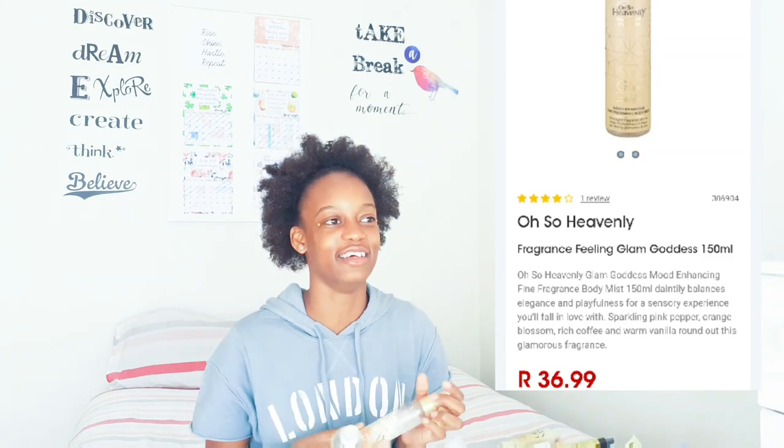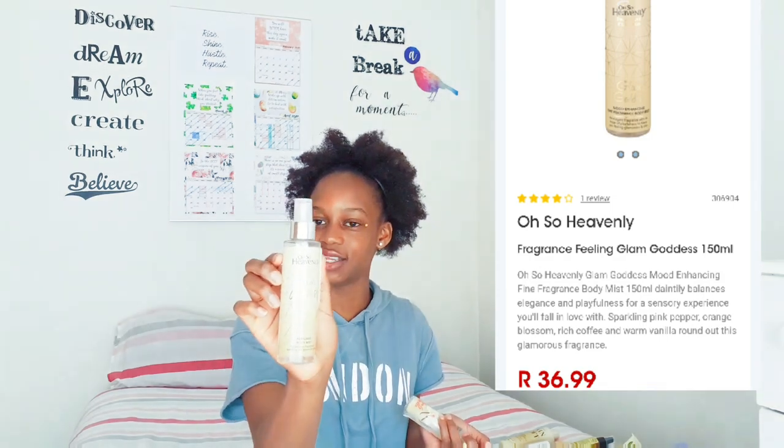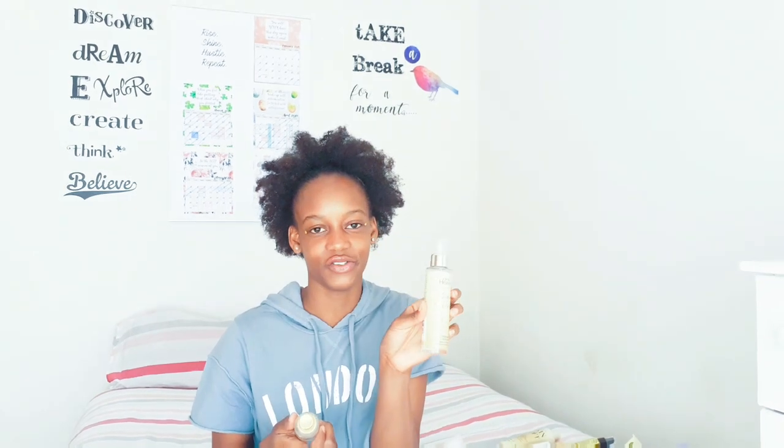I also use this Oh So Heavenly perfumed body mist - I love Oh So Heavenly products. It's called Glam Goddess. I've only seen Oh So Heavenly products at Clicks, so go there to find it. It's described as a glamorous fragrance of sparkling pink pepper and vanilla. If you want that mature, feminine, vanilla foodie smell, this is for you.